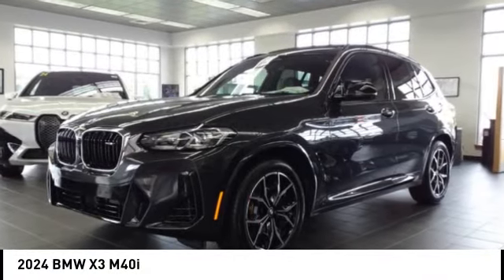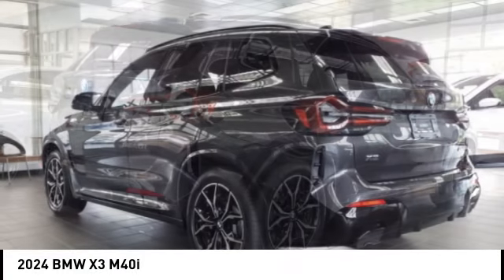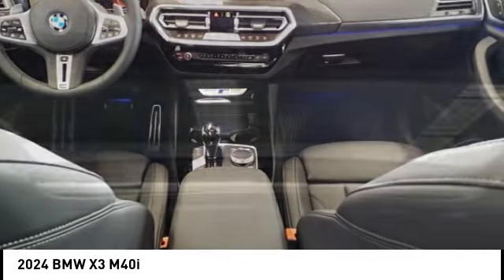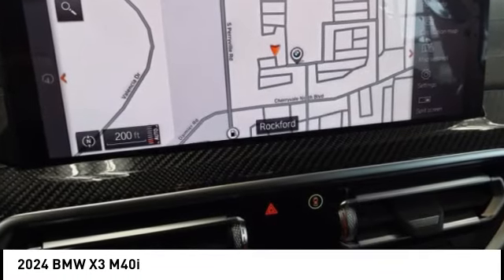We are pleased to show you the 2024 X3. BMW X3 builds on the success of the original by developing its core competencies while adding new technology to establish new benchmarks for agility, efficiency, and comfort.